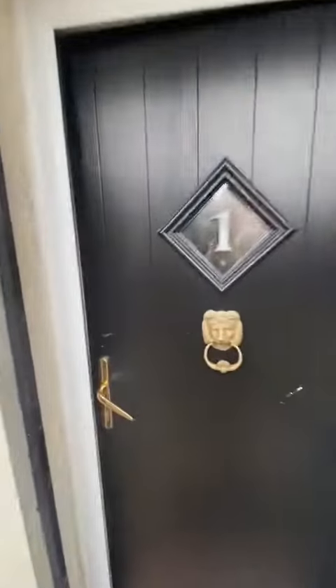Hi guys, it's Ryan from Hills. I'm at Stoll House on Myer Street, Salford M6, with the opportunity to show you this new listing we've got coming up.